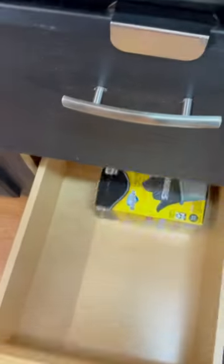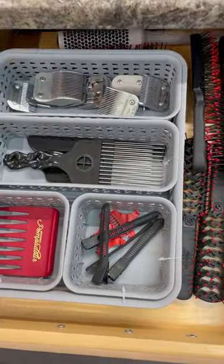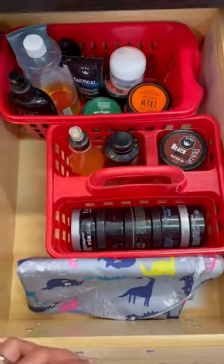Trash bags here. I got more combs, clipper guards, clips and brushes, more hair products, and a kidscape.